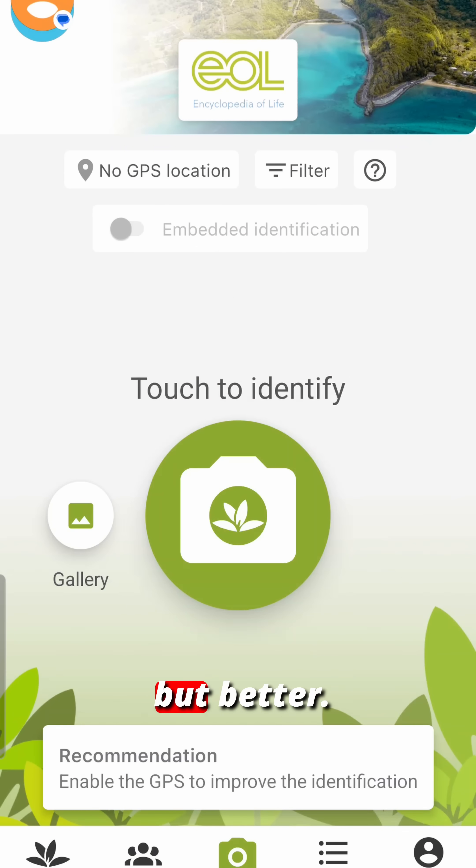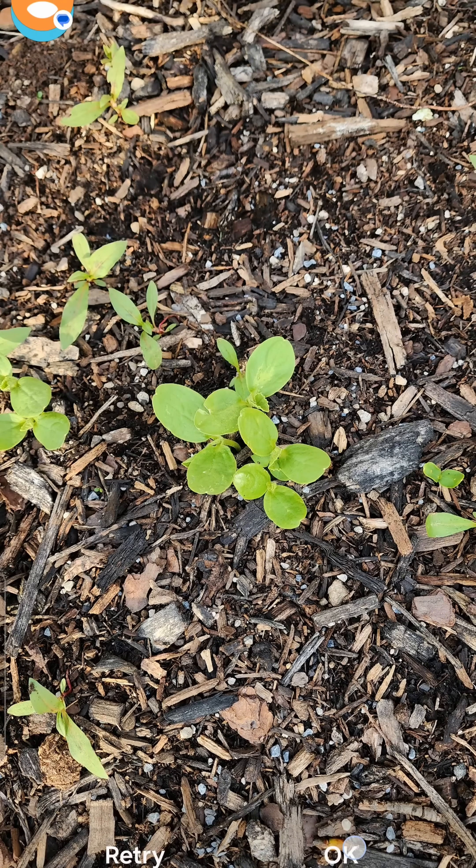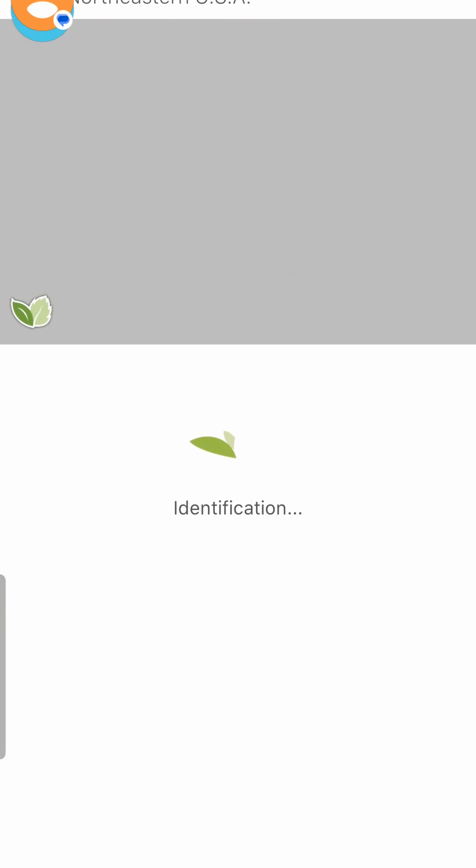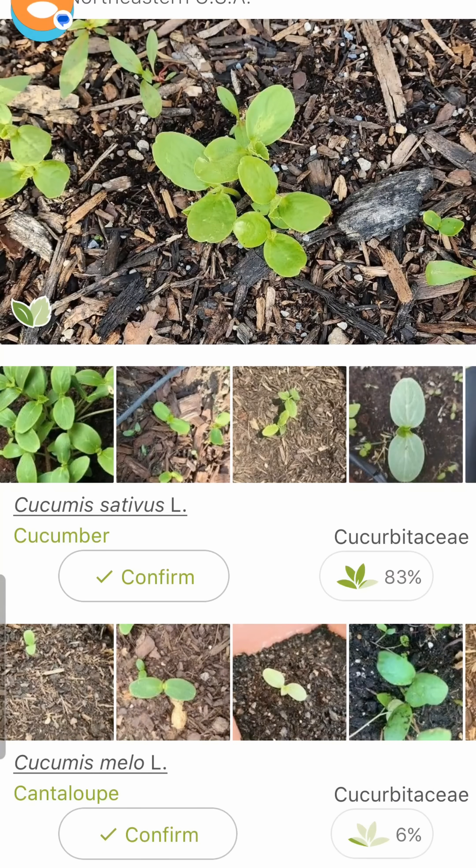Plant.net — it's like Skynet, but better. Tell it that's okay. Tell it the leaves. Cucumber seems like a cucumber to me.